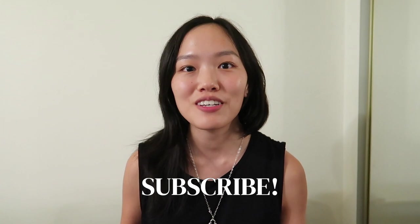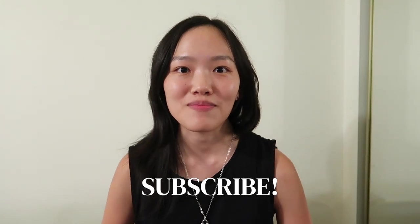So that is the end of this video. Thank you so much for watching. Please like, subscribe, and comment, and I'll see you guys next time. Bye!